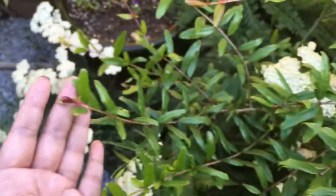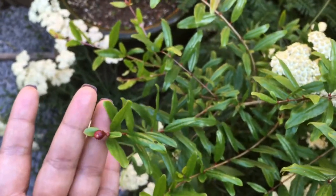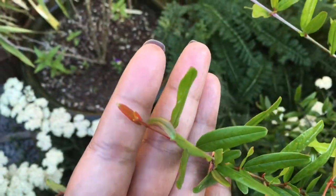These flower buds go right at the end, the tip of the branch. These over here are just new leaves.